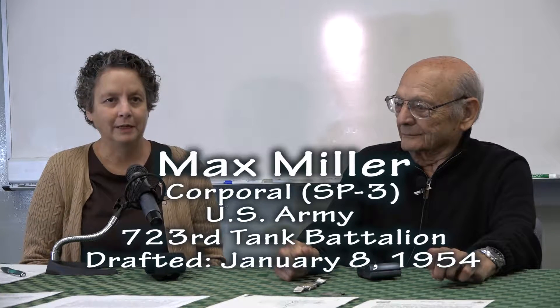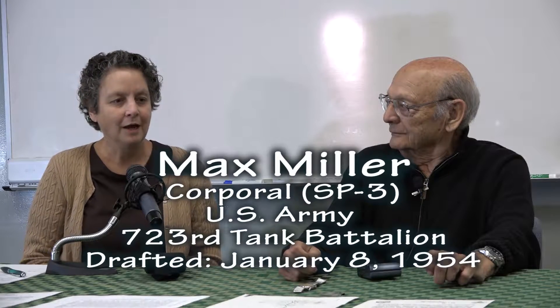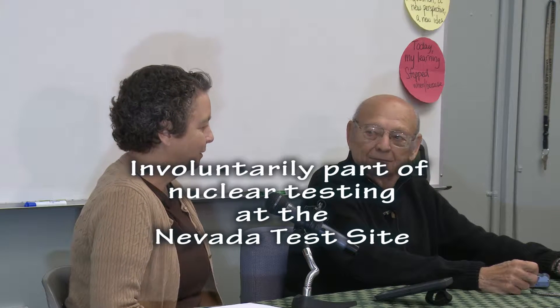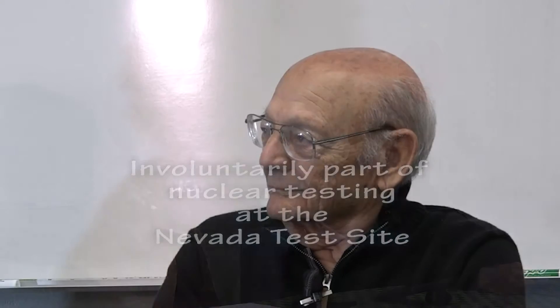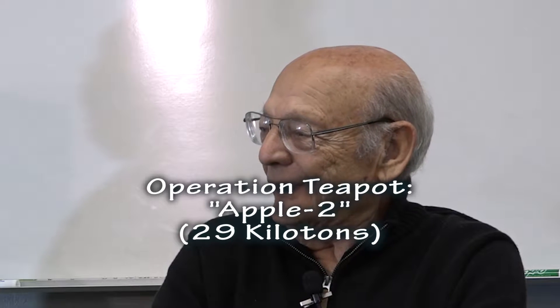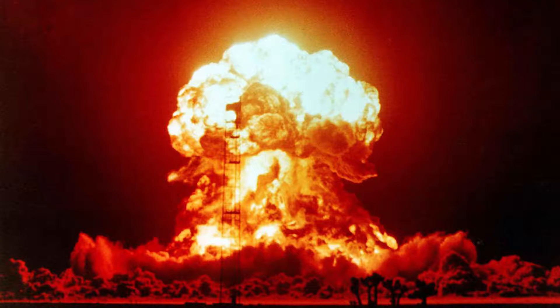We're going to start by setting the stage. I'd like to ask you to tell us about how you ended up in one of these tests — when it was, where it was. We did not volunteer for this, obviously. We were at Camp Irwin, and they said we were going to see an atomic bomb. I was driving the Jeep from Camp Irwin to Yucca Flats, Nevada, and that's how I got there.